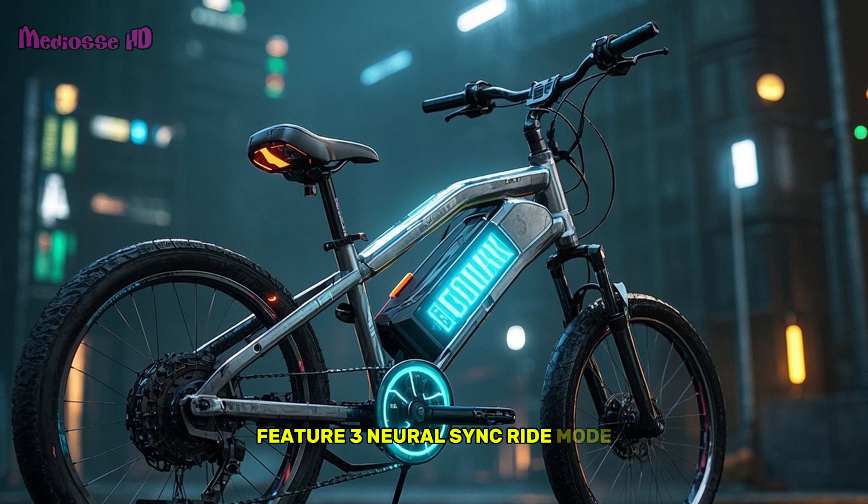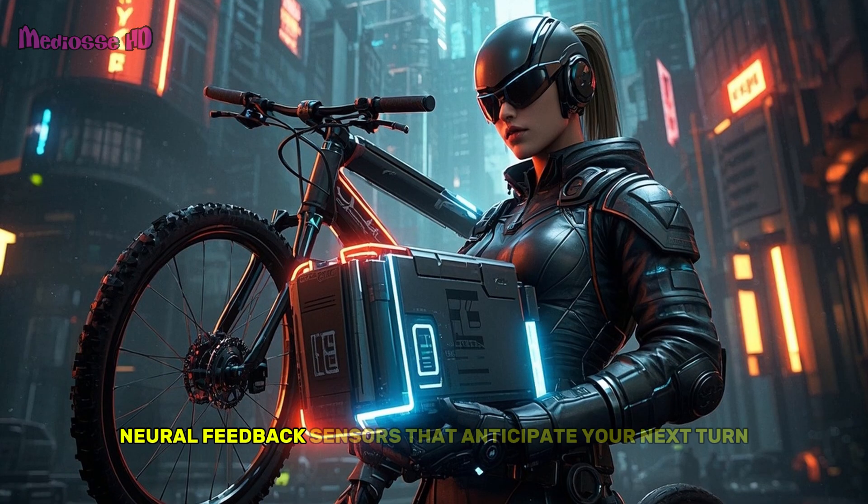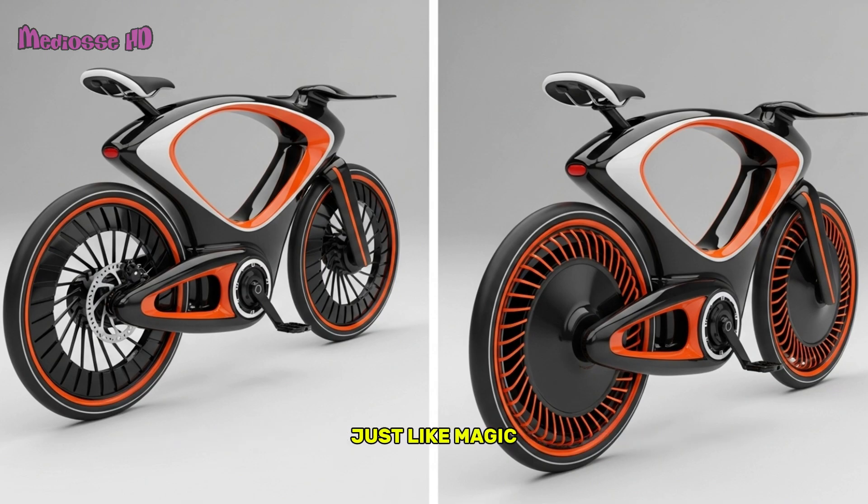Feature 3: Neural Sync Ride Mode. Ever wanted your bike to respond before you even move? Our concept features neural feedback sensors that anticipate your next turn, just like magic.